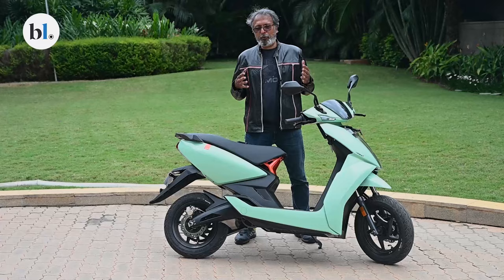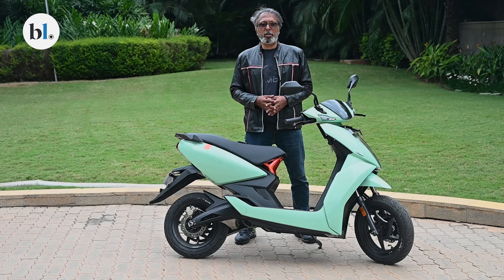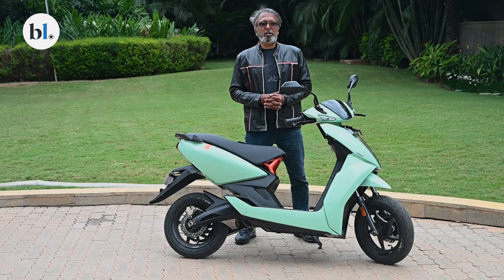If you're in the market for an electric scooter, Ather has been a standout choice. I'd urge you to go and test ride the new 450X and put up your comments on our website. We'll see you next time.